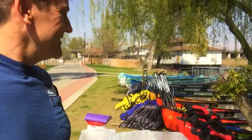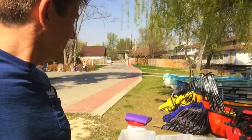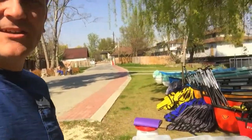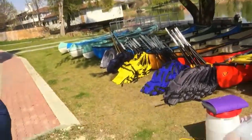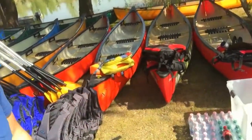So the boats are ready, the canoes are ready. The paddles are there, we have jackets, we have spare jackets. We've got water just down here — we've even got bottled water so everyone can have some with them.